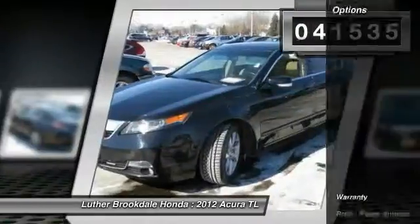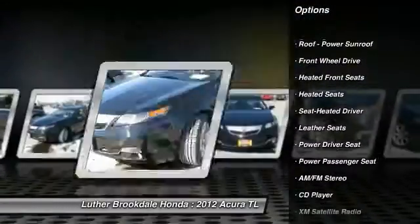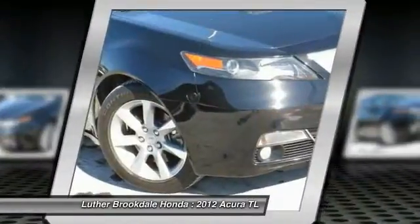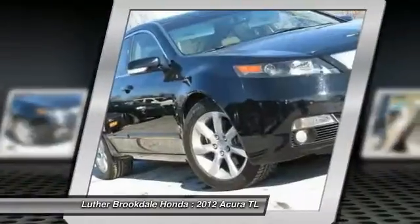Here are some of this vehicle's great options: anti-lock braking system, XM satellite radio, traction control, power passenger seat, heated seats, power steering, air conditioning, cruise control, aluminum wheels, climate control, multi-zone.